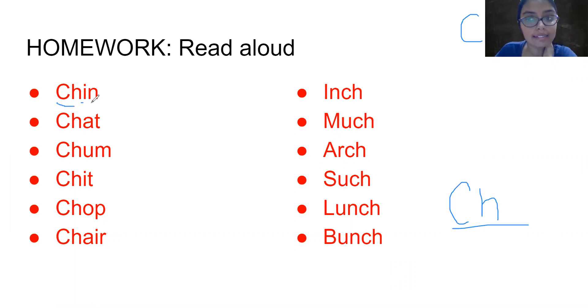CH. C-H-I-N. Chin. Chin. C-H-A-T. Chat. C-H-A-M. Chum. Chum.